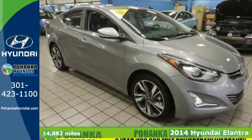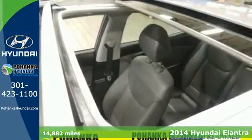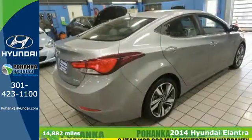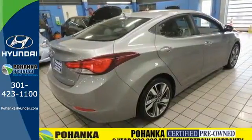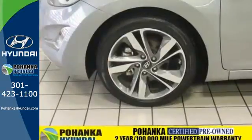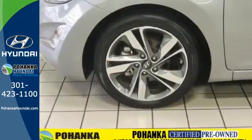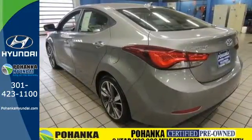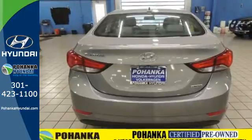It's a 2014 Hyundai Elantra — the vehicle you've been dreaming about. With over 100 cubic feet of interior space, vehicle stability management system, remote keyless entry, daytime running lights, and cruise control, you are surrounded in comfort and convenience. Add to that outstanding fuel economy and it's hard not to imagine yourself in this exceptional sedan.